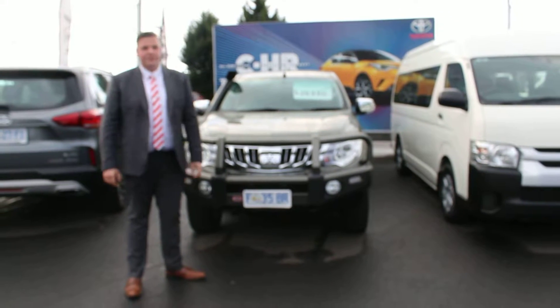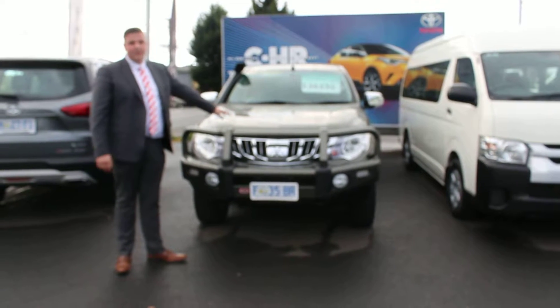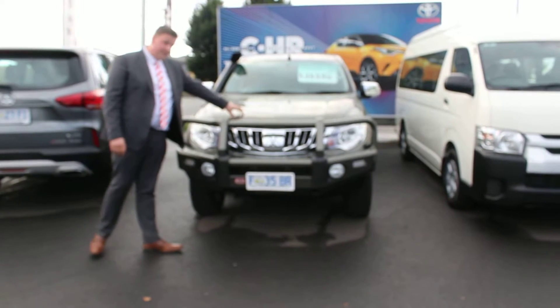G'day James, Jono here from Onceston Toyota. Thanks so much for your inquiry on the 2016 Mitsubishi Triton.